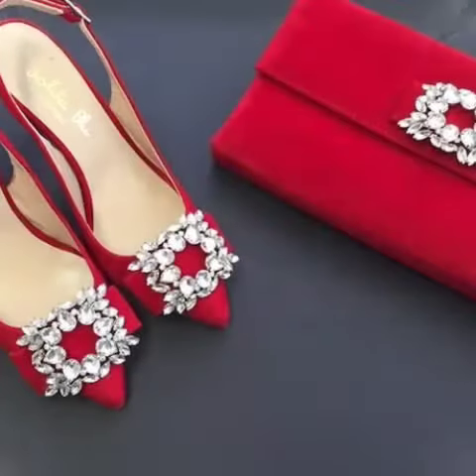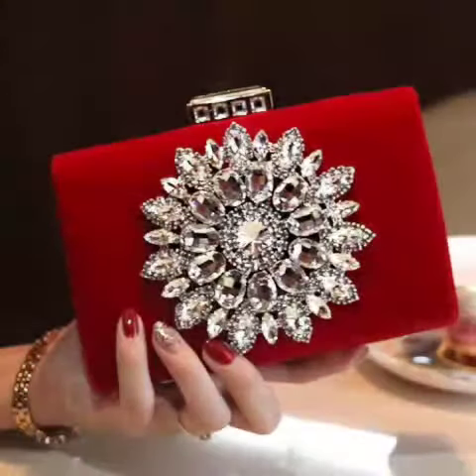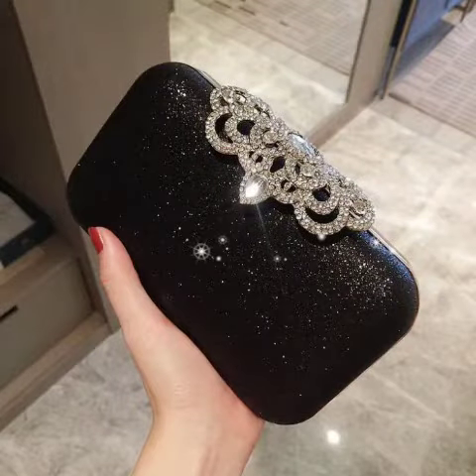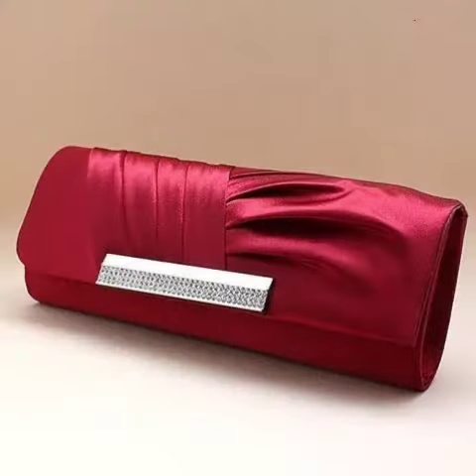Outstanding best unique new fancy mother of the bride clutch designs with bodycon dressy designs ideas, fancy bridal shoes designs. You will see the stylish and most beautiful upcoming unique new best patterns and best clutch designs in different colors, latest unique and outstanding best fancy beaded clutch designs.